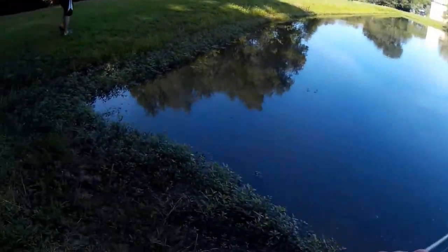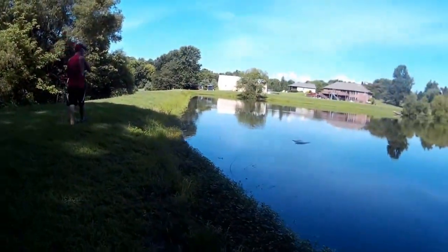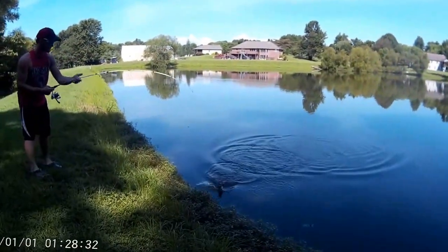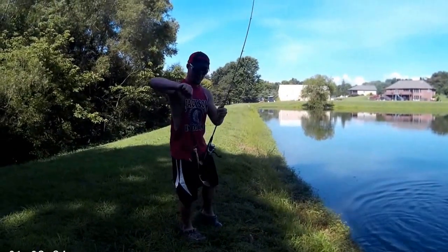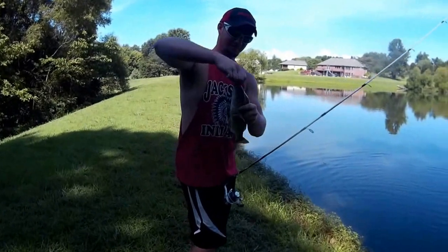He's stuck on a stick — here we go, this is interesting guys. He had a fish on but the fish got stuck on a stick. Of course Dylan's only using eight-pound test or six-pound. Not a bad one.